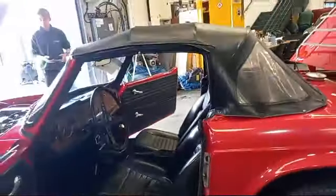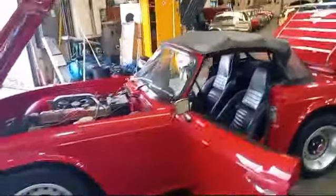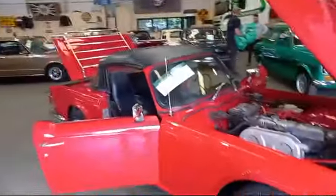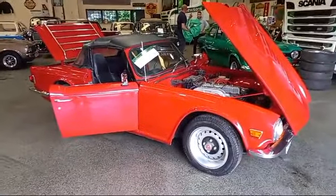Anyway, there you go guys — Jack's going to take a series of photographs for you. I don't think we've got many TR6s in this time, perhaps only a couple. Come down, have a look, see what you think.